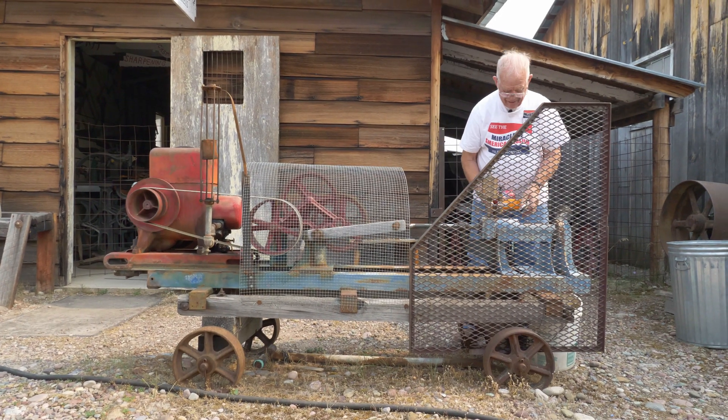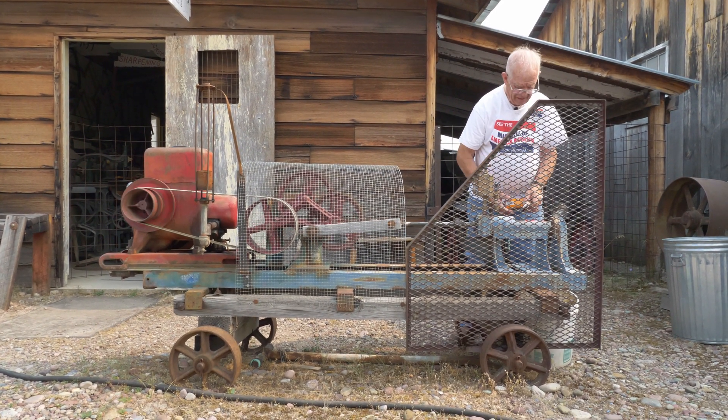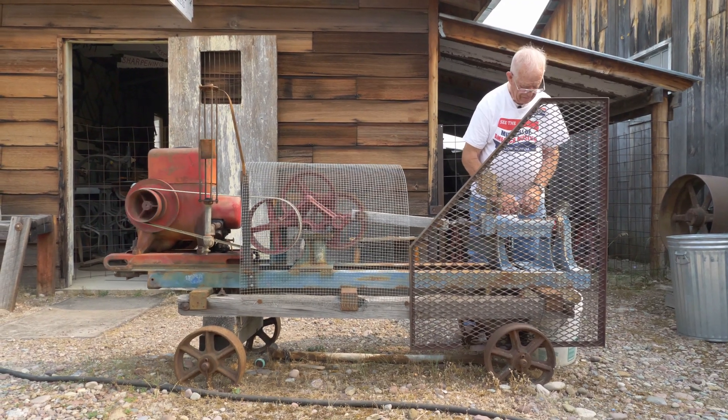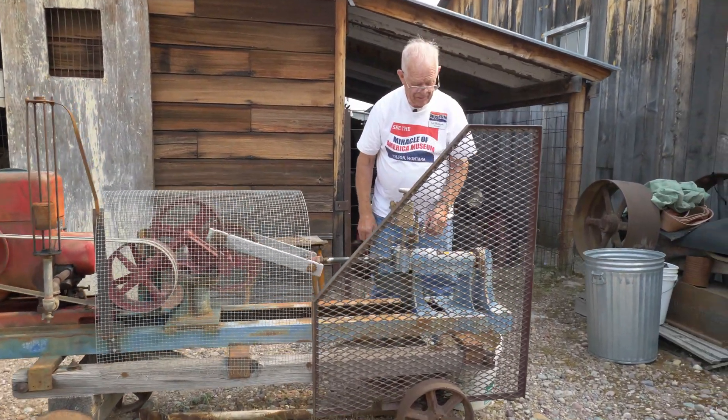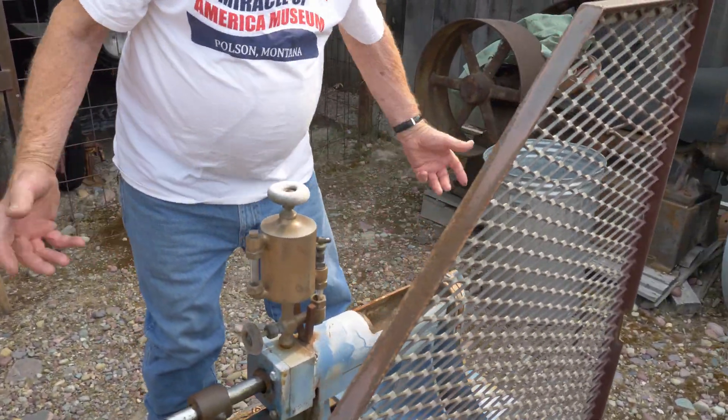So where did you learn how to machine and weld? Well, I've been at it for 50 years, but I went to Helena Vo-Tech before that — two years of machine shop and welding. Some automotive stuff too. I've been at it for a while.